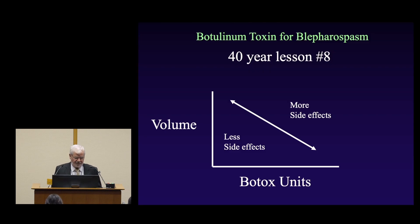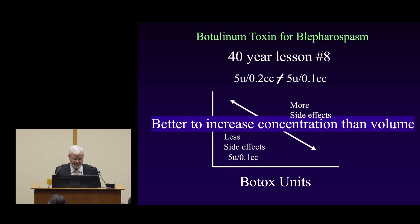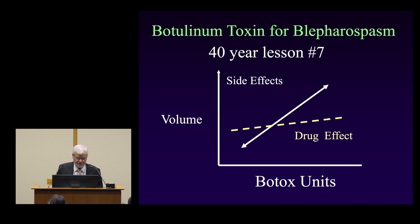Lesson number eight: less is more. You get fewer side effects if you decrease the volume and increase the concentration rather than increasing the volume. More volume causes more side effects because it spreads more. Five units of botulinum toxin is not just five units — it depends on the volume. If you put it in 2 cc's you'll get more spread than in 0.1 cc. It's better to increase concentration than to increase volume.